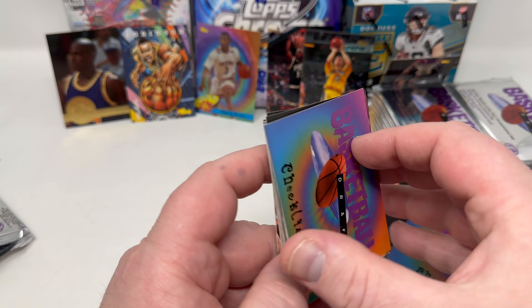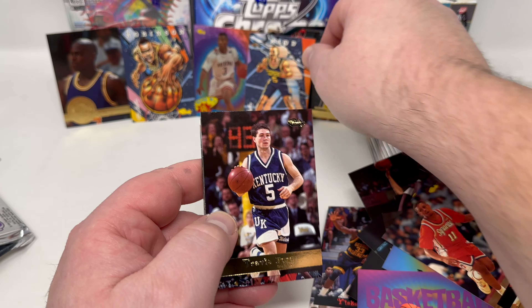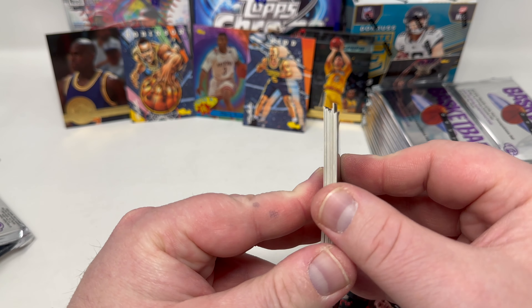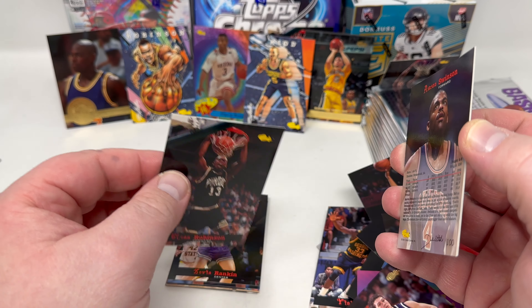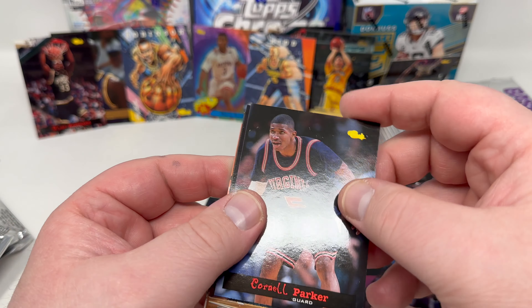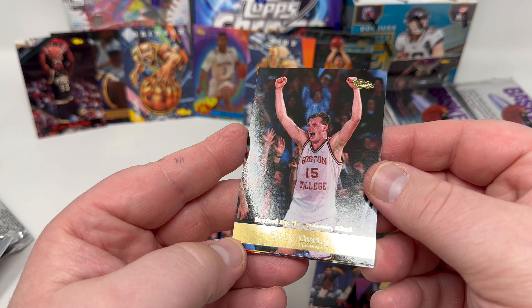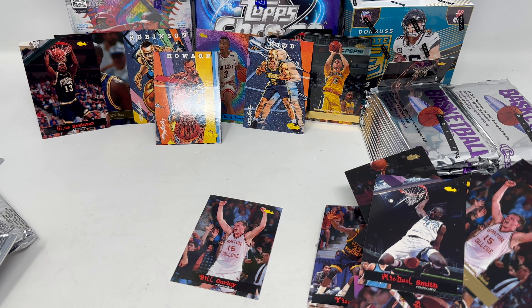That's a Jason Kidd — like a comic-style card. Travis Ford — I remember him. Jeff Webster. Cards are stuck really bad. Glenn Robinson base rookie again. Alonzo. Tyrone. If these didn't stick together I could burn through these so much faster. John Howard from that set — cool looking cards. Last one — Michael Smith. So that took like 10 minutes to go through the first 12 packs in this box. That's a long time. Look at that chunk of cards right there — that's craziness.